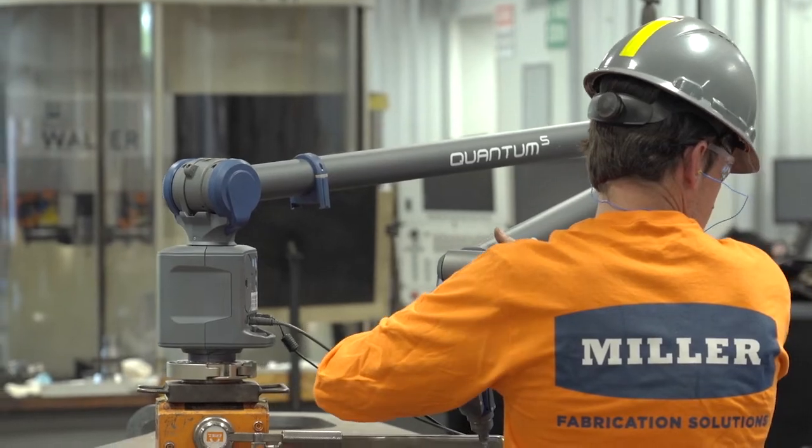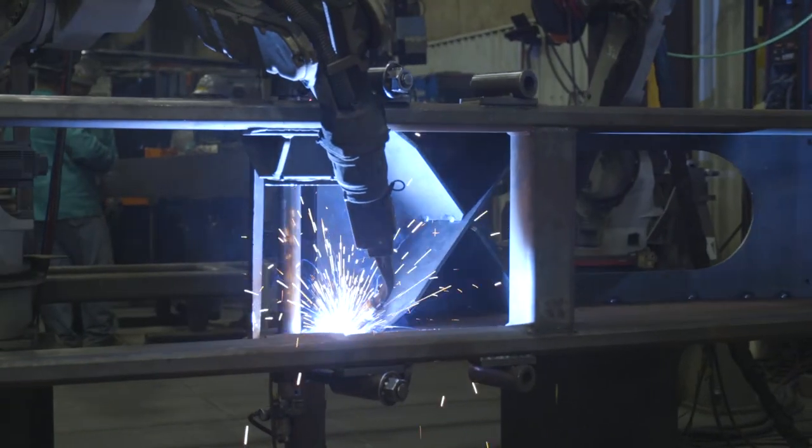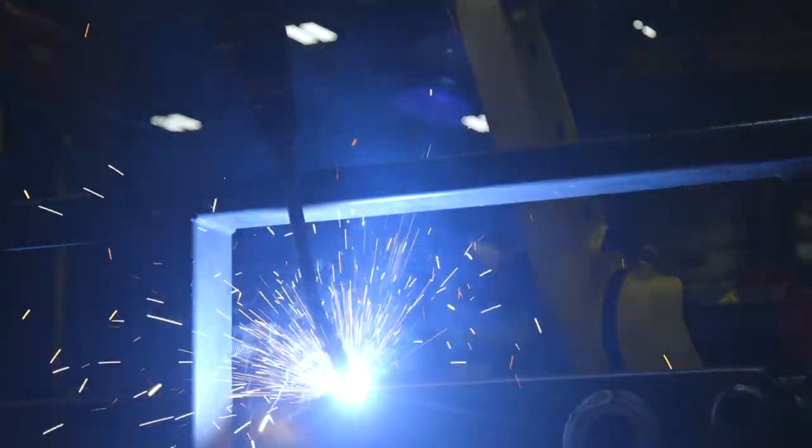In the automation department we've actually tried to implement a full line of consumables that's interchangeable with our hand-weld side and the automation side to reduce our overall cost. Working with Binzel and Abicor, it's been actually great. You guys have designed some custom applications for our automation — some of the WH applications, extra long necks, straightening stations — it's been great.